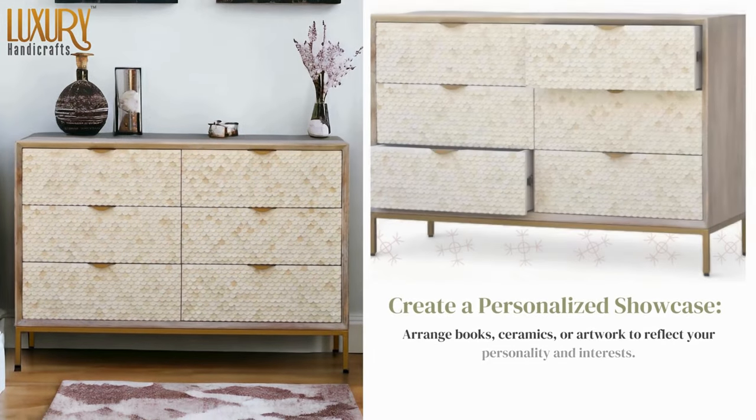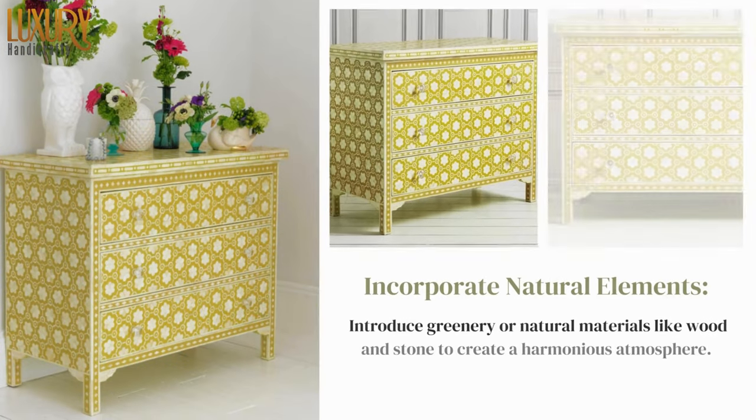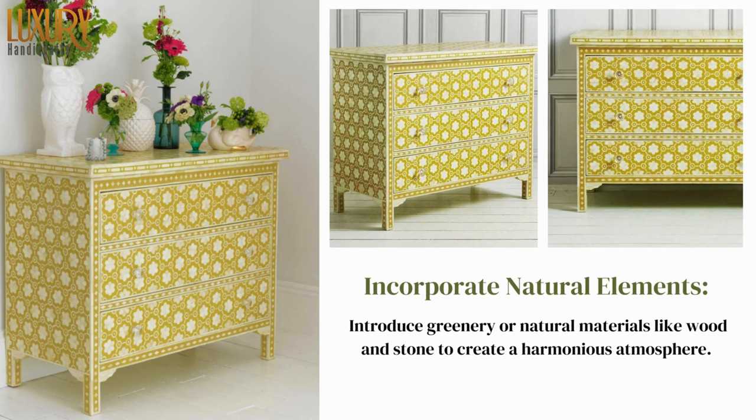Create a personalized showcase by arranging books, ceramics, or artwork to reflect your personality and interests. Incorporate natural elements by introducing greenery or natural materials like wood and stone to create a harmonious atmosphere.